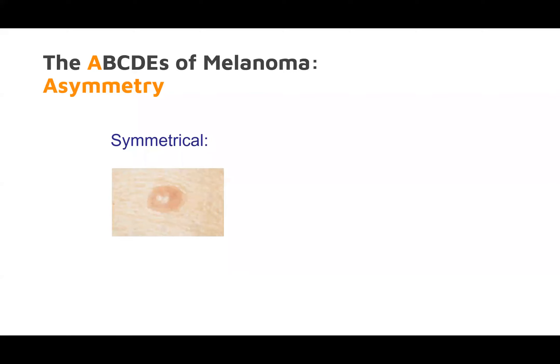This is a slide on the ABCDE criteria for melanoma. Asymmetry means can you fold it on itself in all directions? This is a nice pink, symmetric, even intradermal nevus.